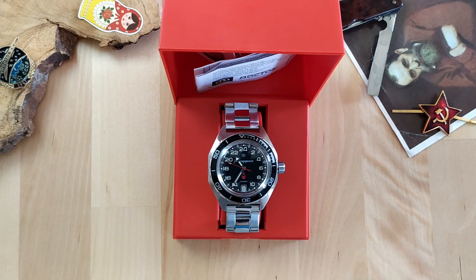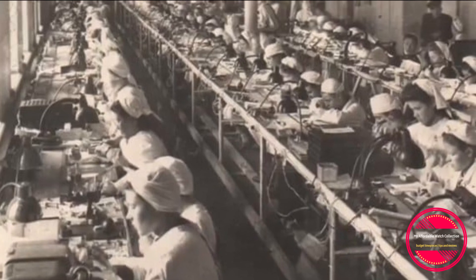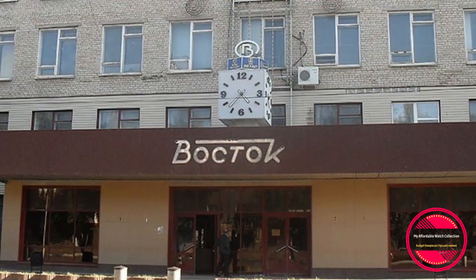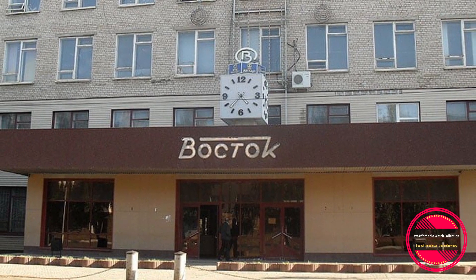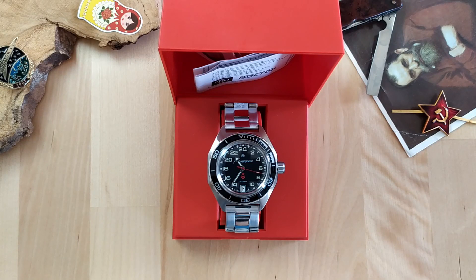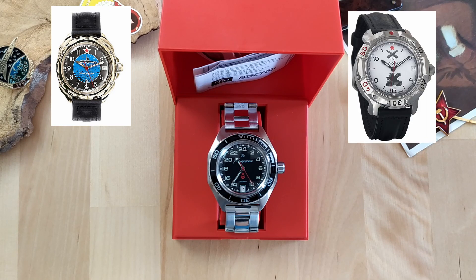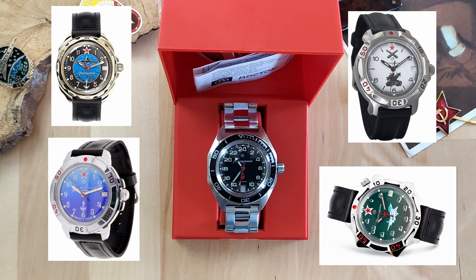Vostok Watchmakers Company was established in 1942 in Chistopol in the Soviet Union and started making mechanical watches right after the Second World War, mainly for the military. They started using the Vostok brand name — which means East — in the 1960s and first started making the Komandirski line of watches in 1965. Today there is a more basic line consisting of cheaper hand-wound mechanical watches with alloy cases and only 30 meters of water resistance, selling for around 35 US dollars with many different dial designs.